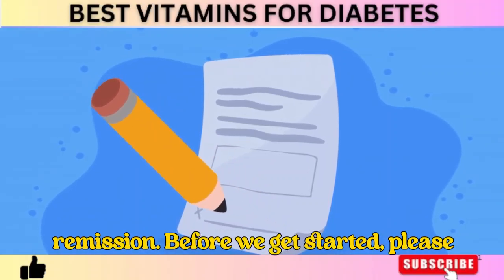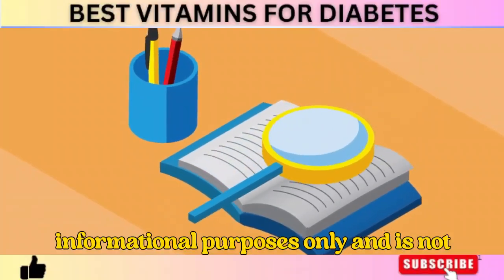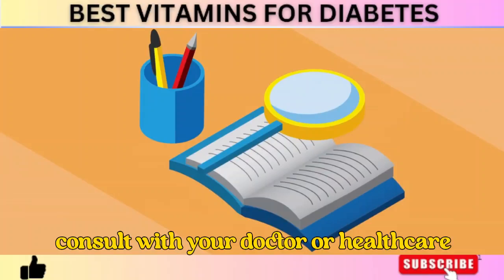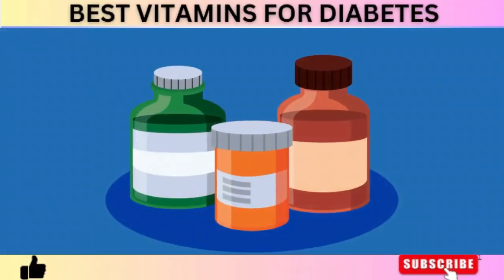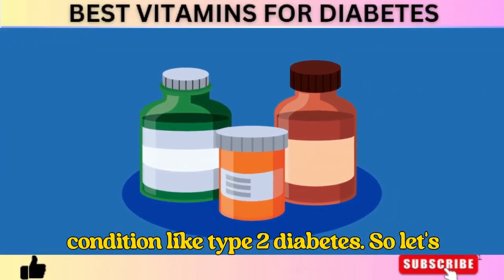Before we get started, please understand that this video is for informational purposes only and is not intended as medical advice. Always consult with your doctor or healthcare provider before making any changes to your diet, supplements, or lifestyle, especially if you have a medical condition like type 2 diabetes.